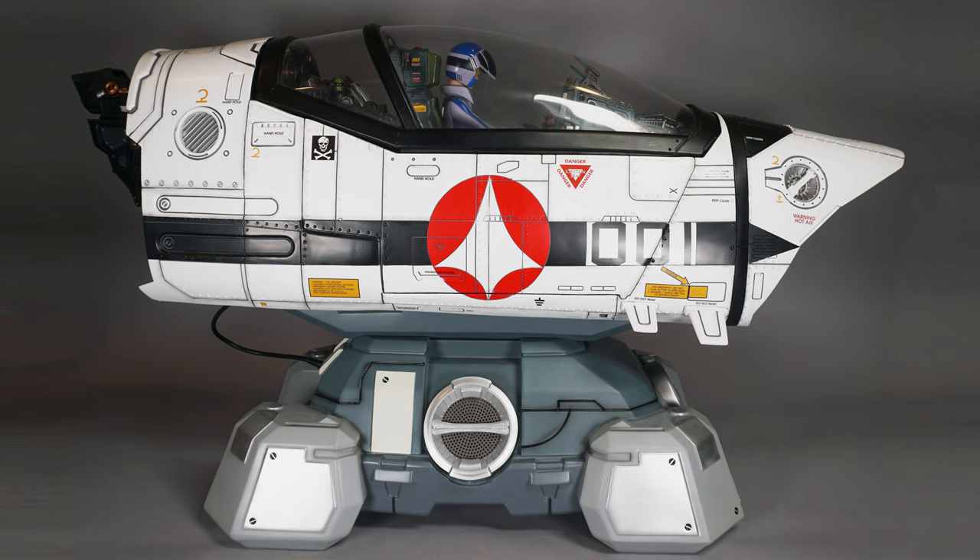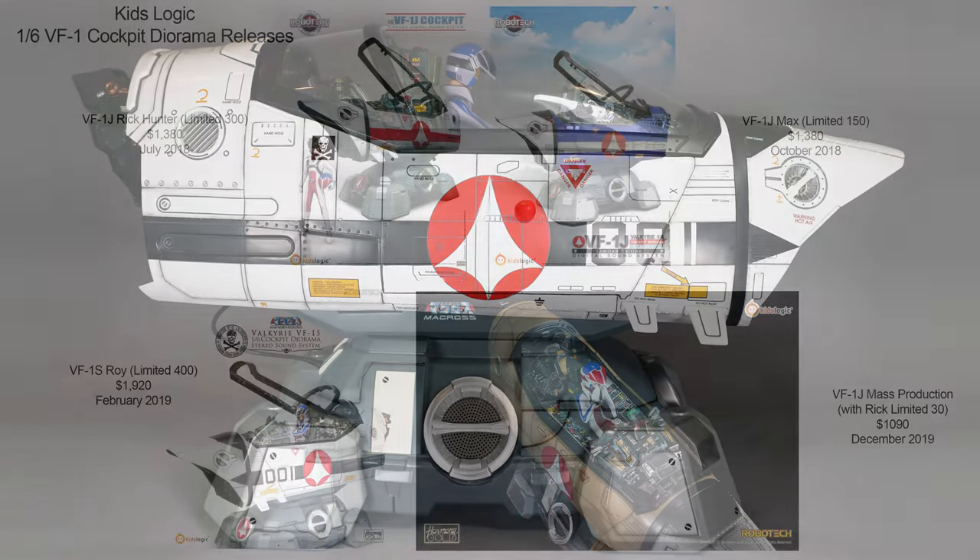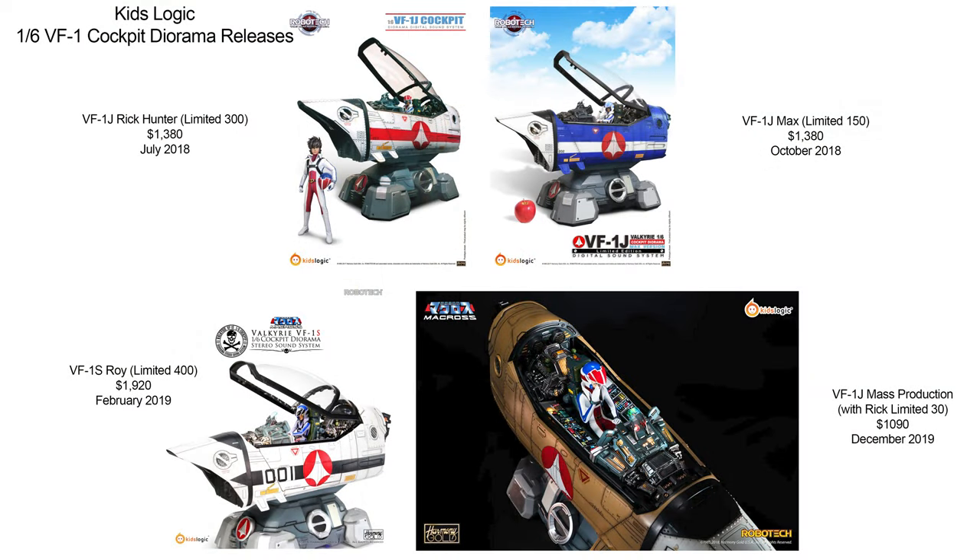Today's Scorched Earth Toys at Anymoon.com video isn't so much a review, but a product spotlight. If you're not familiar with the KidsLogic 1:6 scale VF-1 cockpit diorama and sound system, they began production in 2018 and were produced in four iterations through 2019. Rick's 1J and Roy's 1S were later available from Sideshow Collectibles, I think without a sound system, but I can't swear to it.